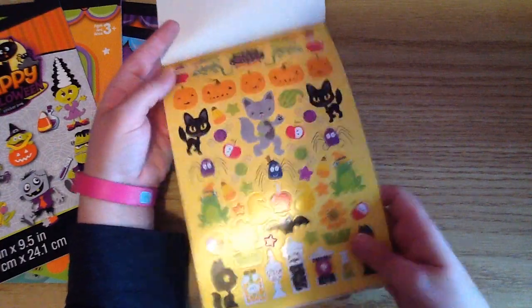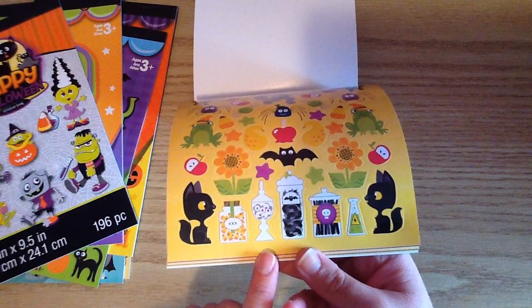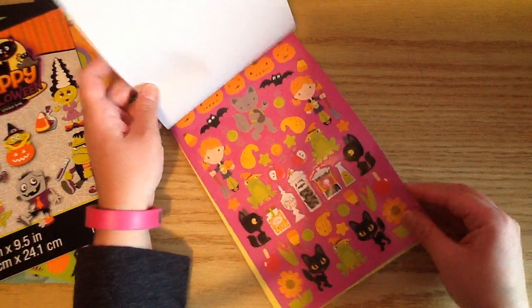There's sunflowers, and my favorite part are these little jars — little jars with candy corns in them, eyeballs, bats, and I don't know what that is, maybe like licorice or something. But they are just so cute. That's going to be adorable in my planner.